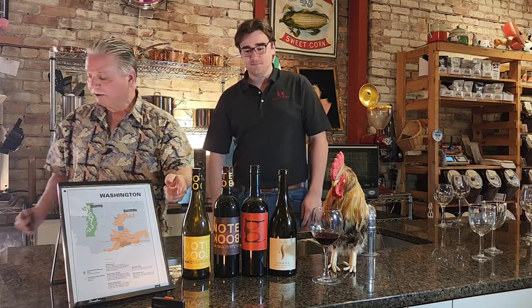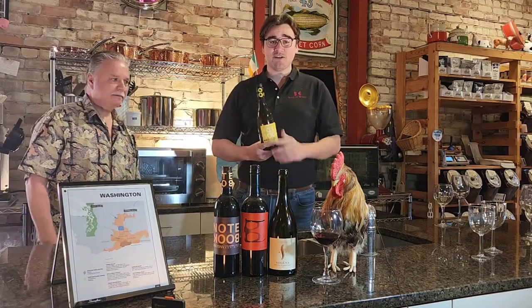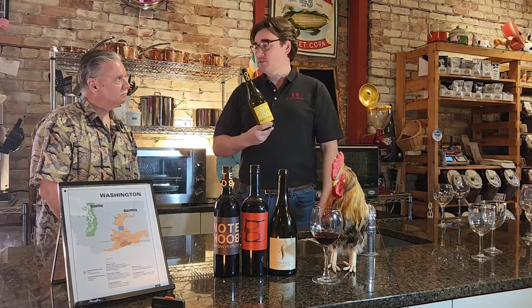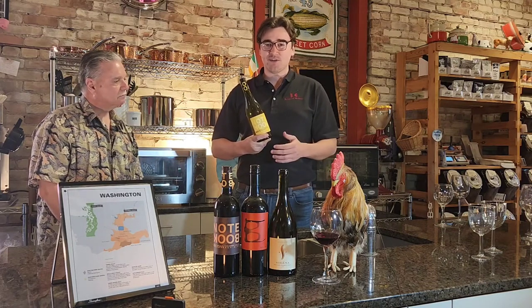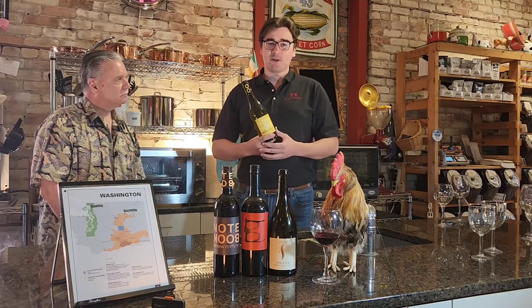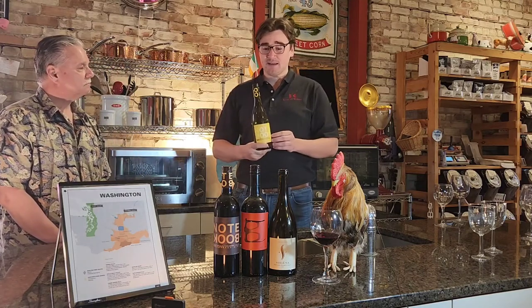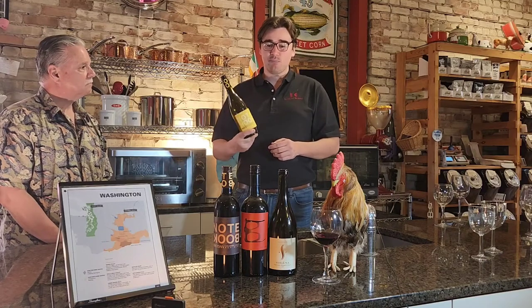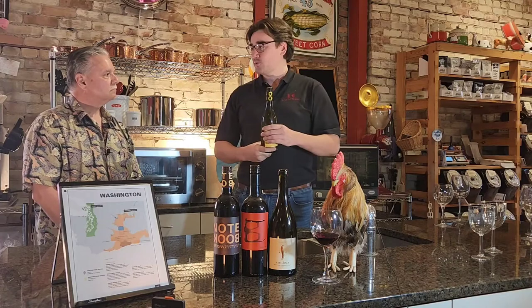Ian is going to walk us through these wines. We have a Chardonnay. The winery started in 1982 by John Bookwalter. Their family had been in viticulture for about 10 years before that, and they came into play with their winery on the Wallula Slope in 1982. They've been making wines ever since. Today we've got their Notebook Chardonnay, Notebook Red Blend, and their Reader's Merlot. We'll start with the Chardonnay.